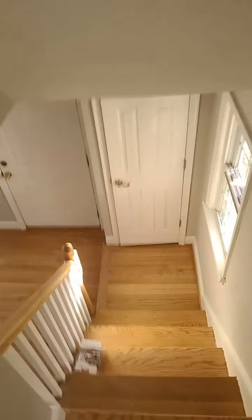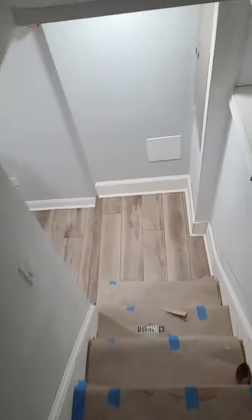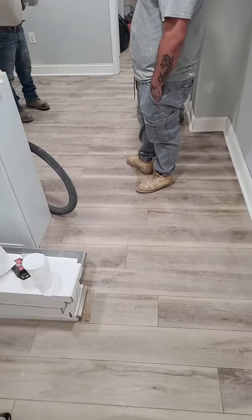Coming around — going down into the basement. Down the stairs. You can see we have our LVT flooring in. Floors are in and looking really, really nice.